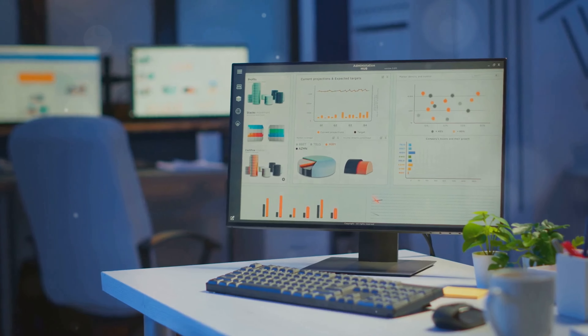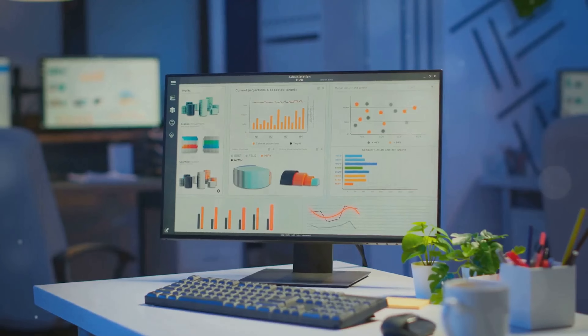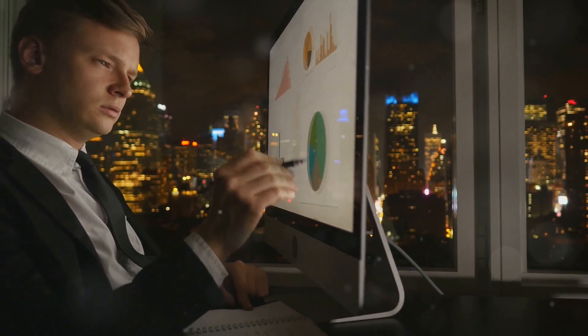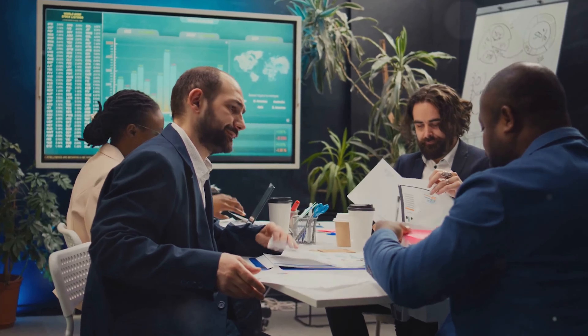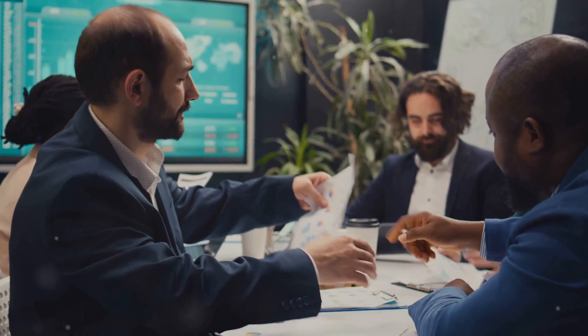And here's the kicker: digital marketing gives you measurable results. Tools like Google Analytics and Facebook Insights let you see exactly how your campaigns are performing in real-time. You can monitor metrics like website traffic, click-through rates and conversions, allowing for immediate adjustments to boost results. This data-driven approach ensures your marketing dollars are spent wisely.